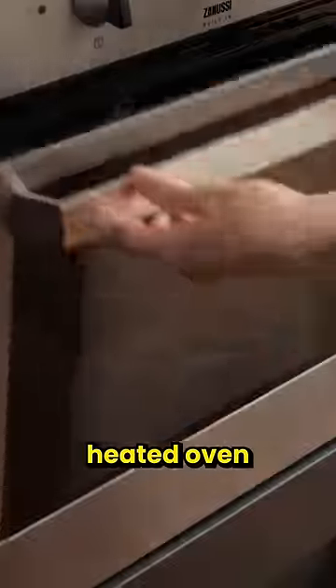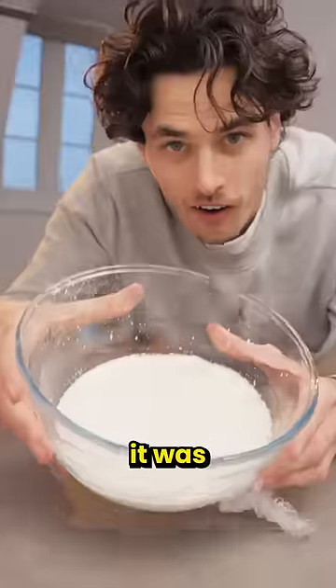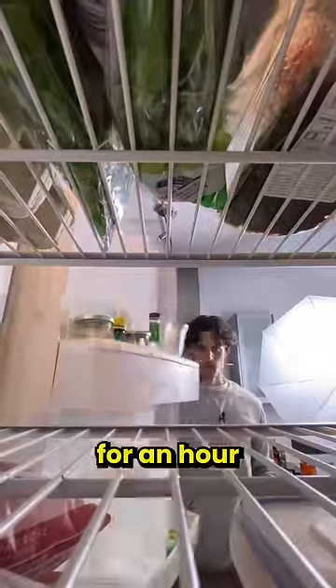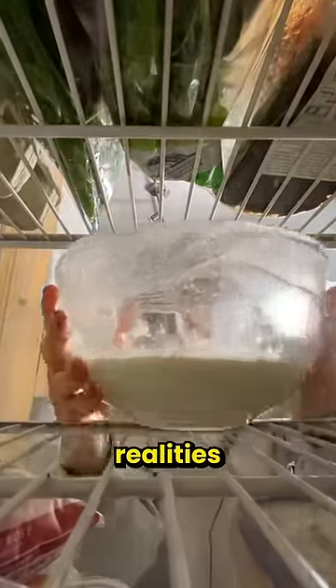I covered the bowl in towels and then put it into a non-heated oven. Within eight hours it was getting thick. I left it to get all cultured at room temperature for an hour, and then I introduced it to the cold hard realities of life with the fridge.